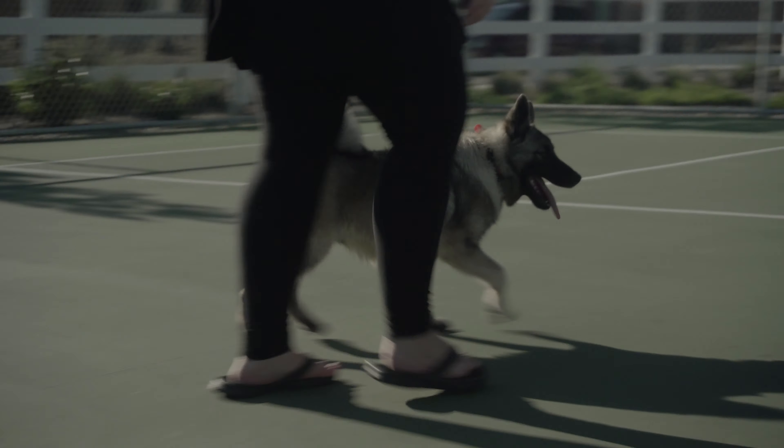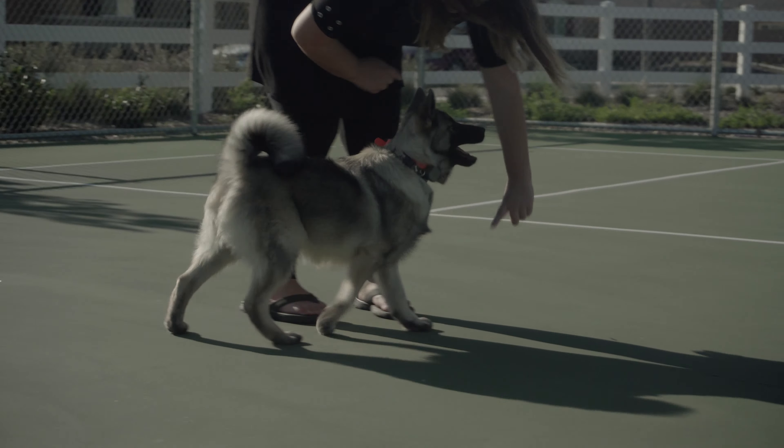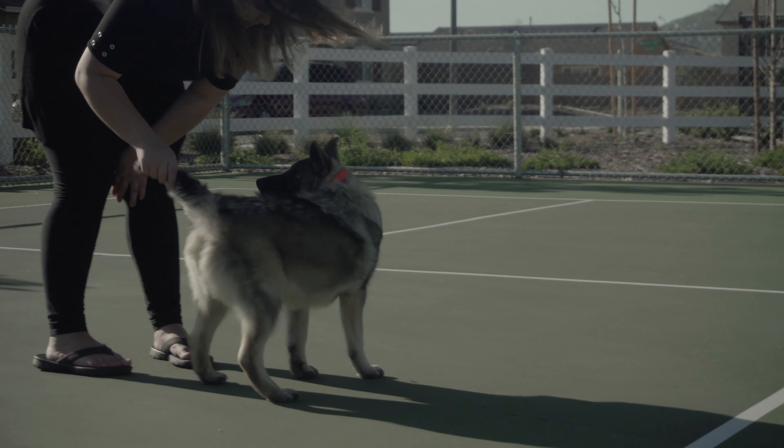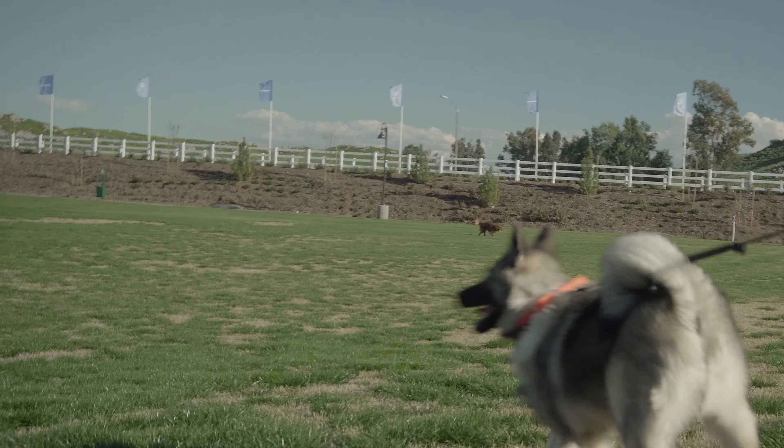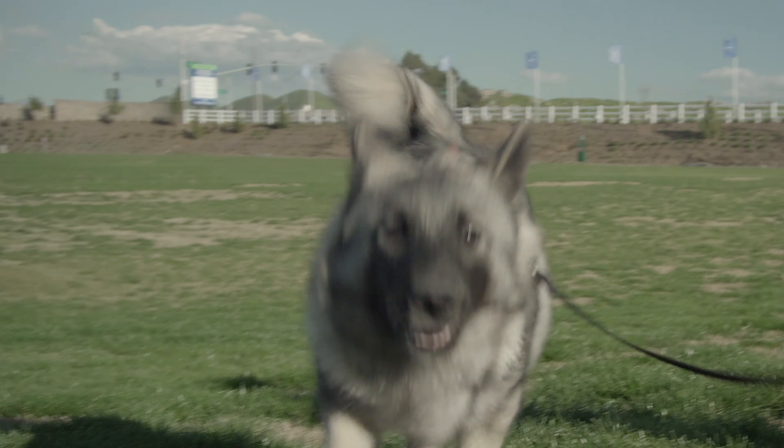Right now, it would be too risky to take Uller off-leash in a public setting, especially when there are other dogs around. When we go to the park, he tries to slip out of his collar and barks at the other dogs. So this is how Uller is doing now. Let's check back in two weeks once he's completed his training.